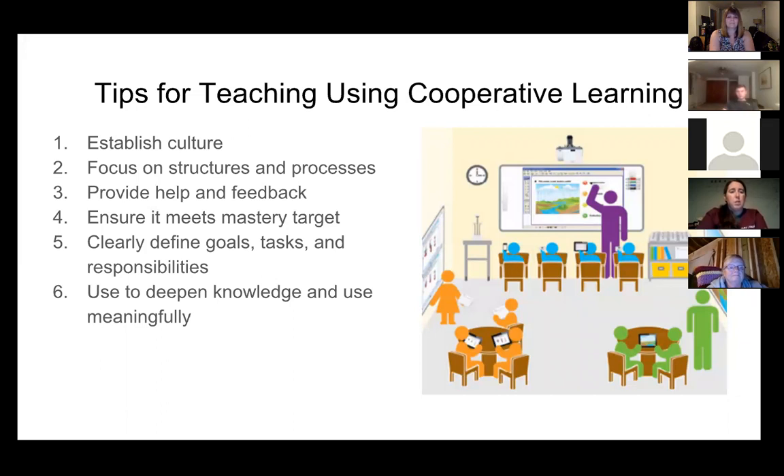Clearly define the goals, tasks, and responsibilities. Maybe that takes an entire day where you go through and define what the goal is, what the task is going to be, what the responsibilities are, and what the project should look like at the end. I always had a scanned file I could put up on the board to share. Make sure these projects are used to deepen knowledge and be used meaningfully — don't just have your social studies class look up facts about Argentina. Make sure there's something that deepens their knowledge and that they can use the information they're working on together in a way that's going to help them.